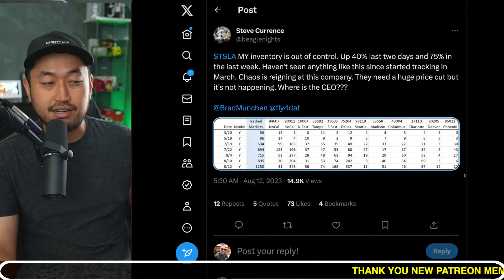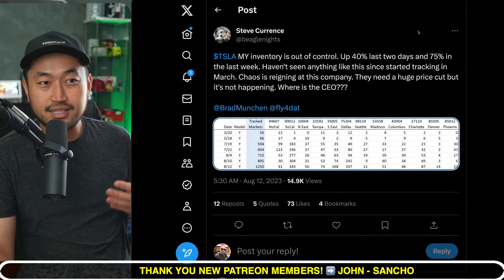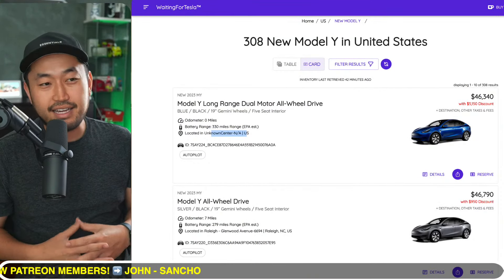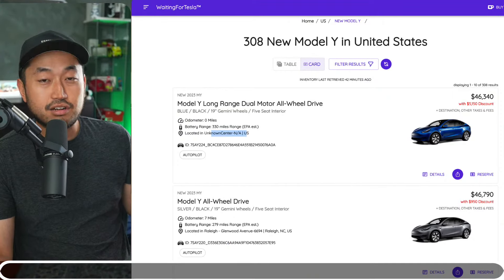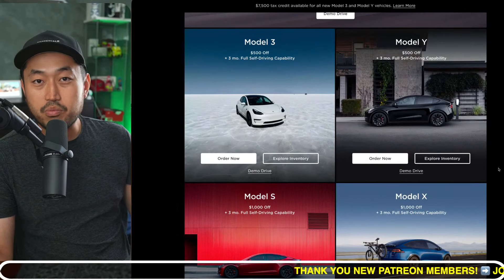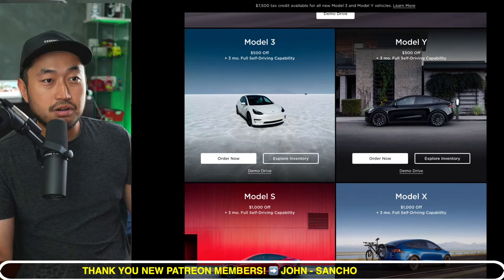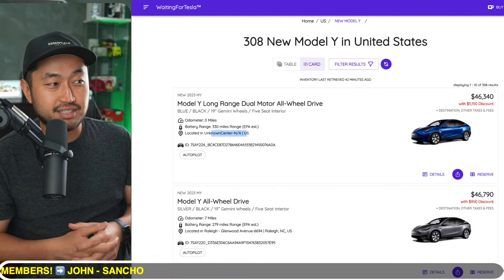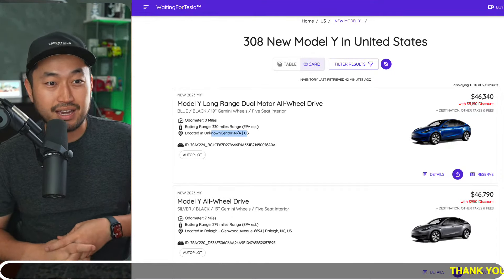This is ramping up to be a very interesting time because we know that at the end of August and the end of the quarter — which is the third quarter in September — there are always some sort of price incentives or discounts. Right now inventory discounts are already at the $4,000 to $5,000 mark. Tesla already has a referral program where you can get $500 off plus three months of full self-driving, especially if you use the Tesla referral code in the description.